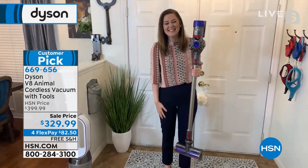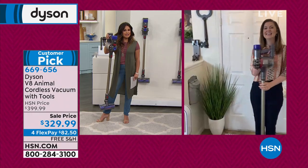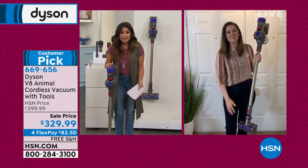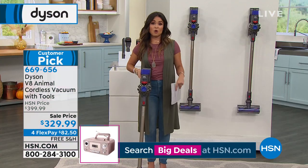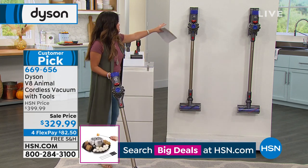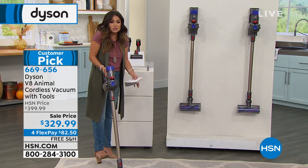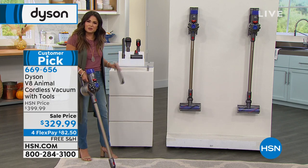Get it home on a flex pay. Try it for 30 days — if you don't love it like all the reviewers who made this a customer pick, send it back. The fade-free battery delivers double the runtime of the V6 at up to 40 minutes, and even at the 39th minute it works as if it's the first. Lifetime filters — one at each end — capture 99.97% of particles as small as 0.3 microns, including pollen, dust, and pet dander. Rinse once a month under cold water, let dry for 24 hours, and pop back in. You can charge on the docking station or plug in like a cell phone with an intelligent battery — set it and forget it.